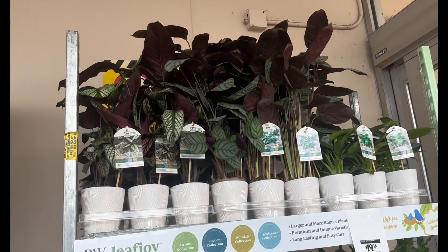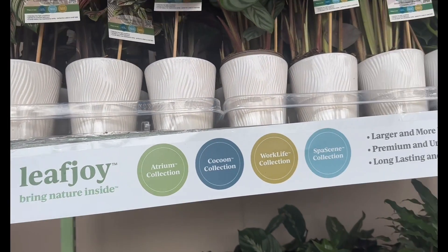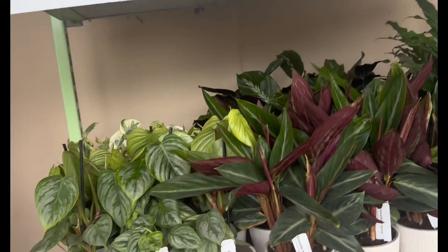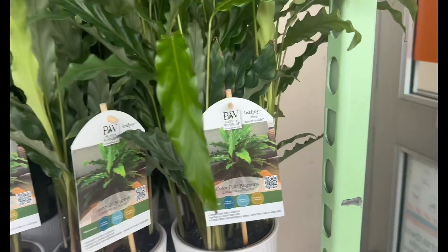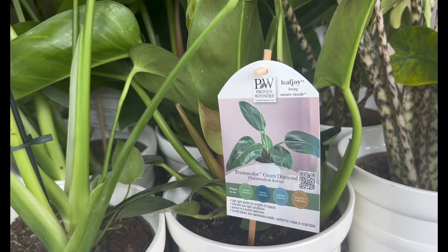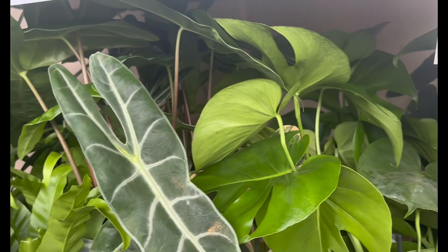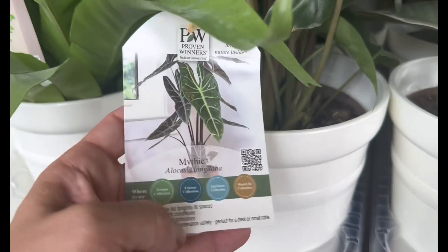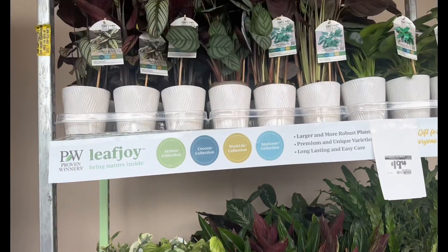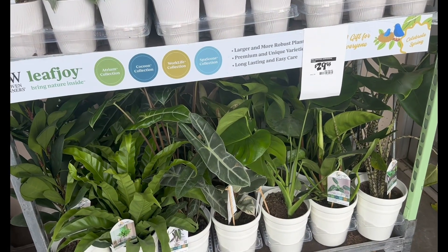Just as I was getting ready to leave, look what else by Proven Winners just got dropped off — the lady just took off the saran wrap. $19.98 for their 'Leaf Joy' collection — look at these beautiful stunners. They also have the angel plants collection, more Proven Winners at $29.98. The larger 'Green Diamonds' are $29.98 — beautiful and fresh. Look at this leaf on the 'Mythi' — just stunning. They do carry the Proven Winners indoor plant collection now as well, and this just got unwrapped and dropped off.